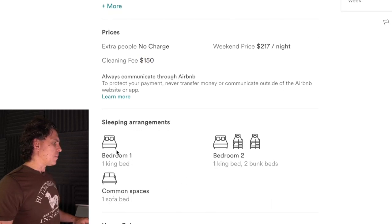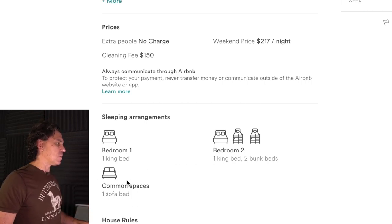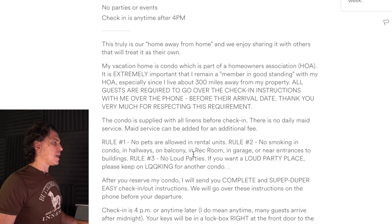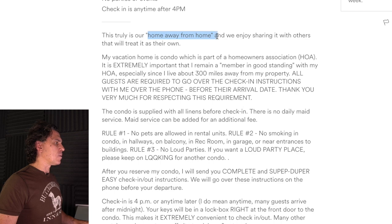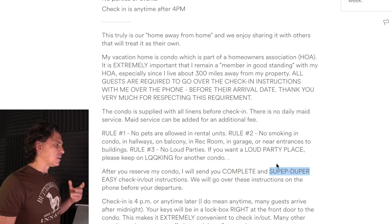I'm not sure how we get to six people when I've got two in a king bed, two in a sofa bed — that's four — two more in a king bed is six, and two bunk beds is eight. So maybe don't highlight the sofa bed if you don't want people staying there. I like the house rules. Once again, we're highlighting the home away from home and we've got all sorts of caps — I'm not 100% sure that's consistent with the professionalism we're seeing on Airbnb today.